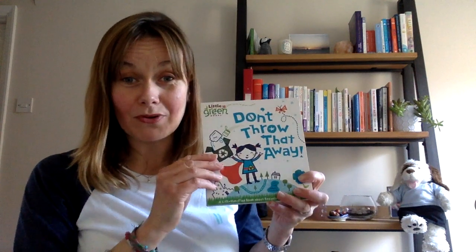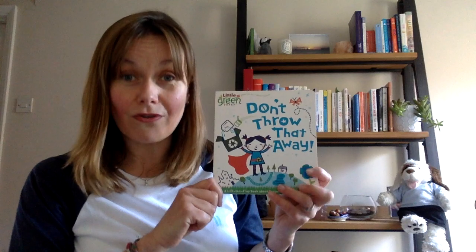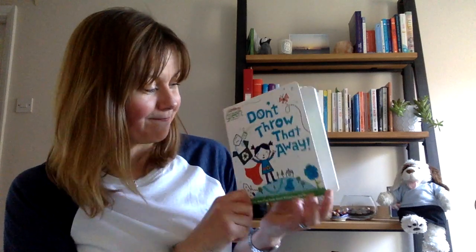Hello chicks! It's Miss Katka here. I hope you are all well and enjoy the sunshine of the weekend. Welcome to our first ever online circle time. This week our topic book is called Don't Throw That Away and it's all about rubbish and recycling.